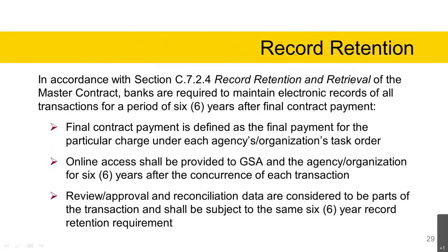Record retention: in accordance with Section C.7.2.4 of the master contract, banks are required to maintain electronic records of all transactions for a period of six years after final contract payment. Final contract payment is defined as the final payment for the particular charge under each agency's task order. Online access should be provided to GSA and the agency organization for six years after the concurrence of each transaction. Review, approval, and reconciliation data are considered parts of the transaction and are subject to the same six-year record retention requirement.